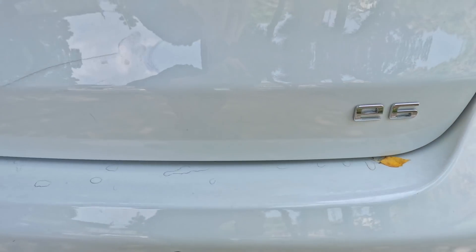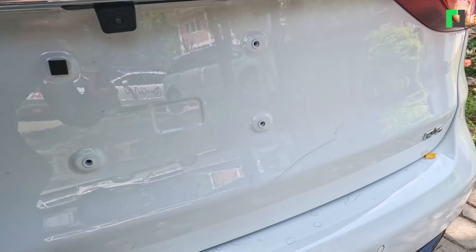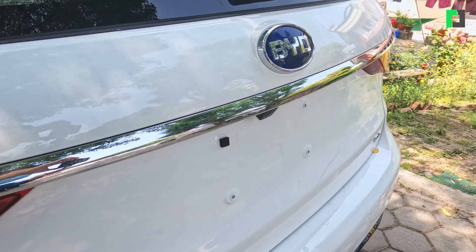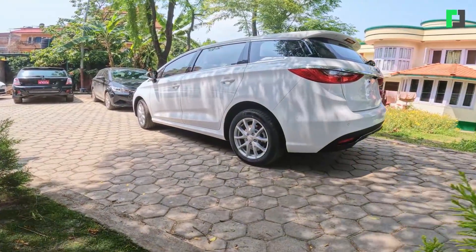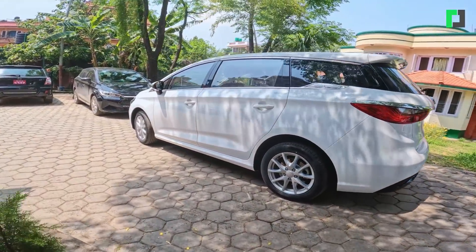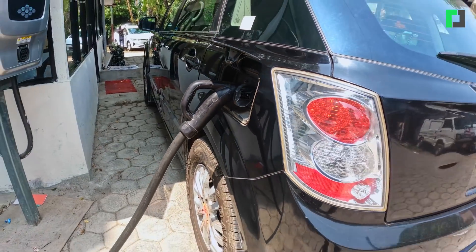This car started at a policy level. It was a business-to-government initiative — B2G. This car came with charging stations and fast chargers.